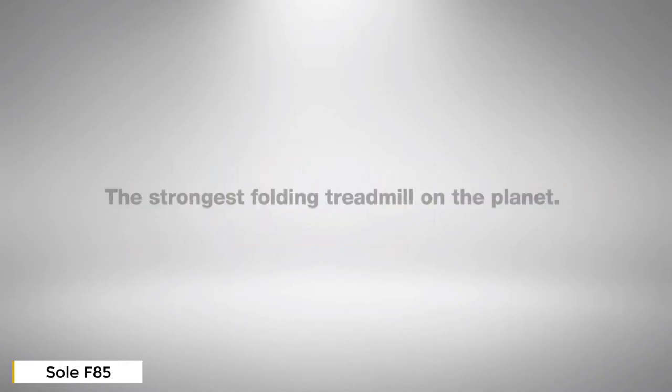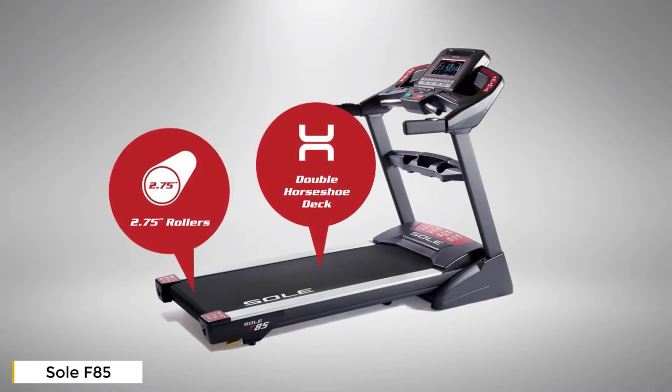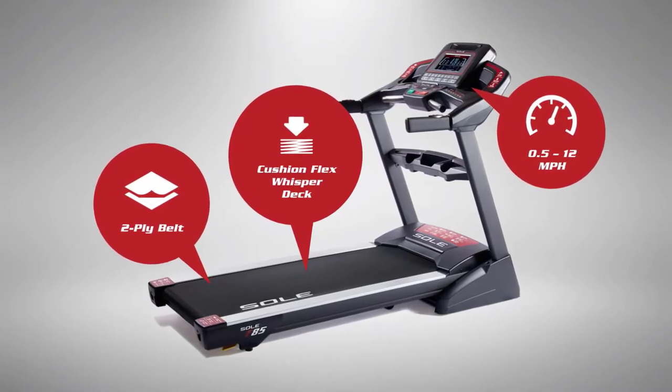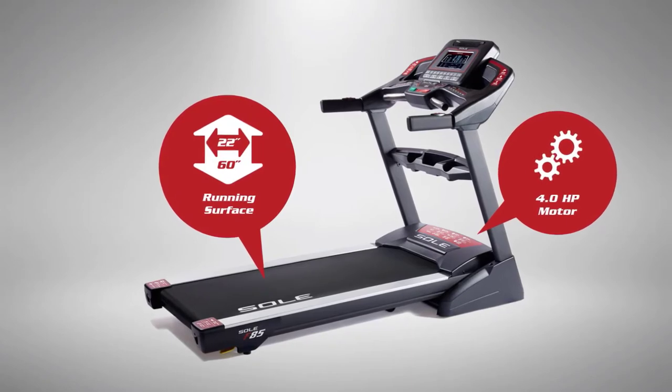Let's take a look at the Sole F85, one of our elite in-home treadmills with a space-saving design. It's been called the strongest folding treadmill on the planet. It couples our ultra-durable double horseshoe welded steel deck with our Cushion Flex Whisper Deck suspension system that reduces impact up to 40 percent, and it's propelled by the most powerful motor we offer.